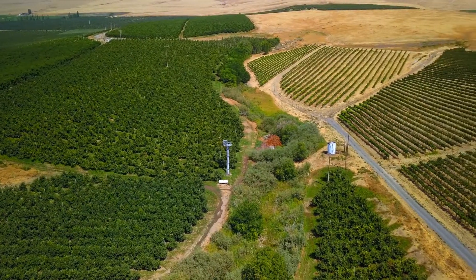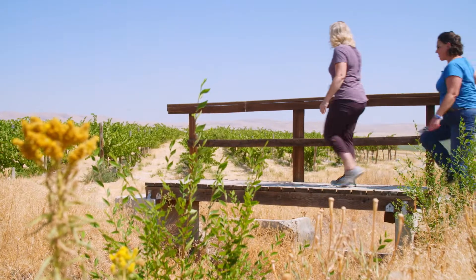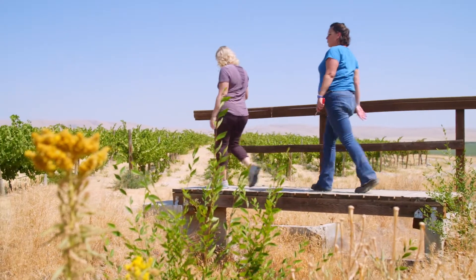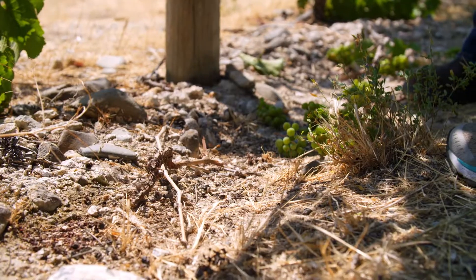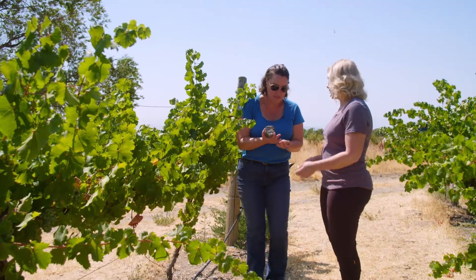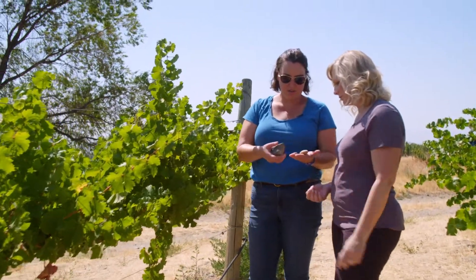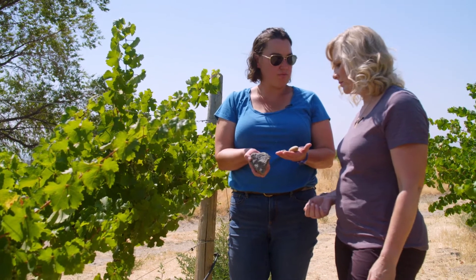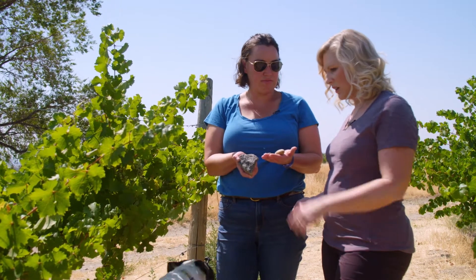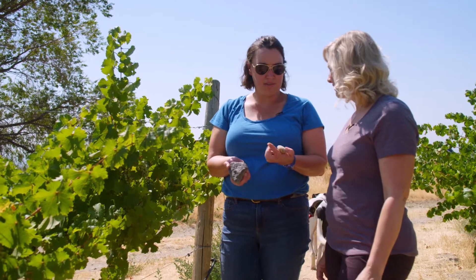Carrie said the vineyard is located on a basalt hillside that the ancient Columbia River used to flow through. As we were walking, she found some evidence of that river. You can see these are from different geological sources — different river rocks from different parts of the Canadian Rockies, different colors or different minerals. And this is basalt, the bedrock of all of this hill and the Columbia River. It just makes it really unique and interesting.